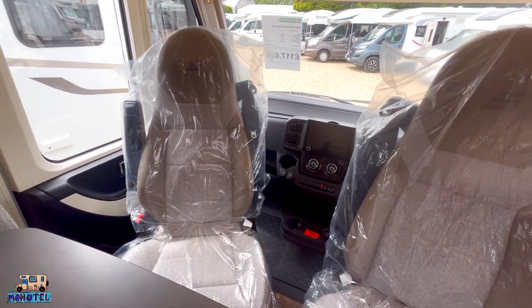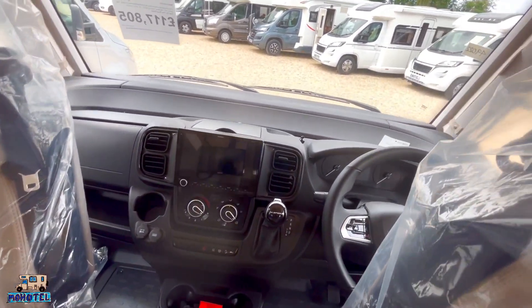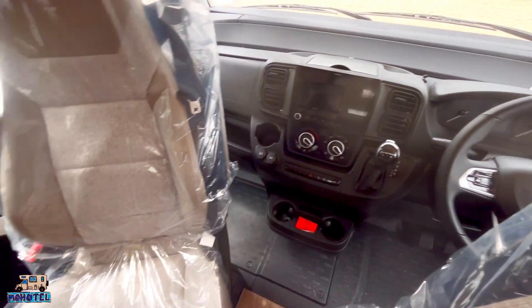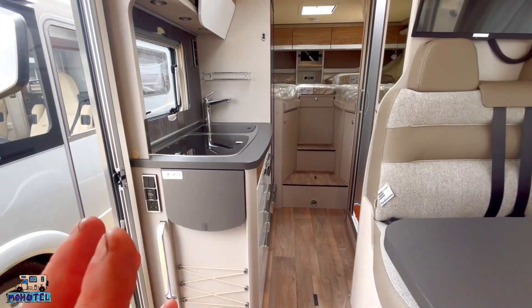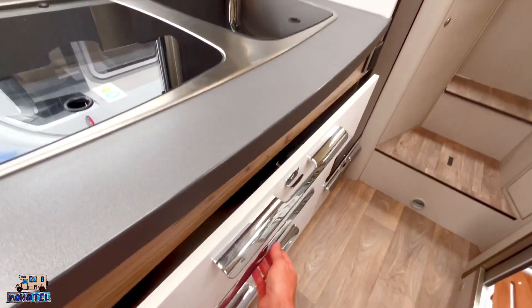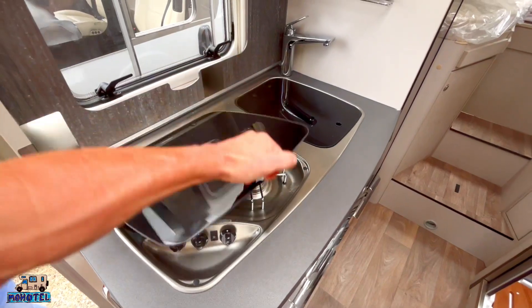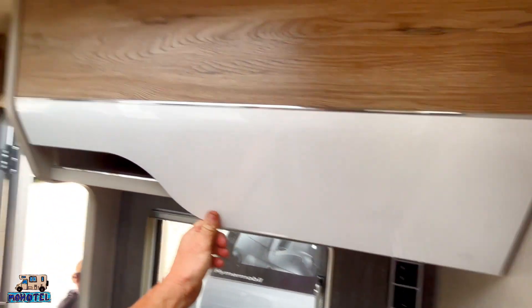I'm going to have a look in the garage in a minute. This is actually on a Fiat-based vehicle, and it's got the new nine-speed auto transmission which is attractive. But at the end of the day, for people like us, it's got to be bang on dead right. The drawer system in the kitchen is pretty impressive - really nice big drawers all the way down. There's a three-burner hob, a lovely little sink, and plenty of cupboard space up top.